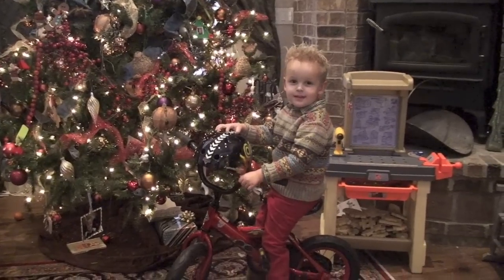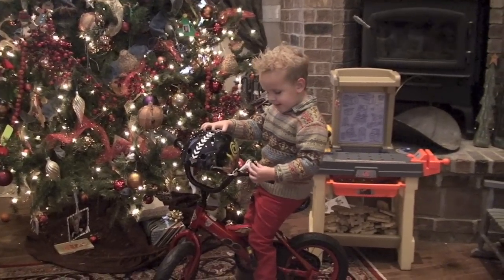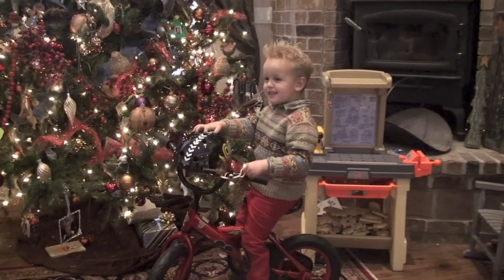Did Santa come? Yes! I got my rocking bike and my rocking helmet. Thank you Santa!